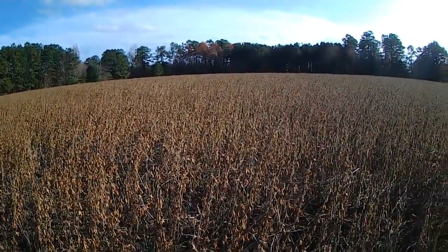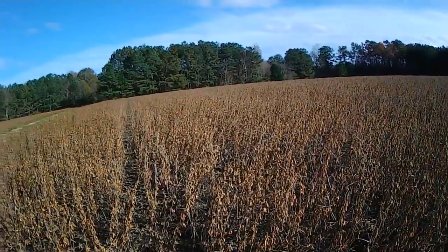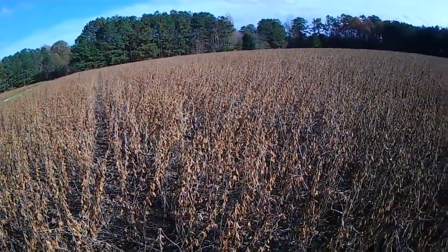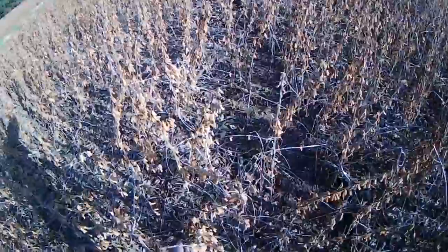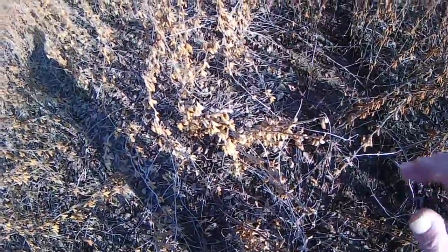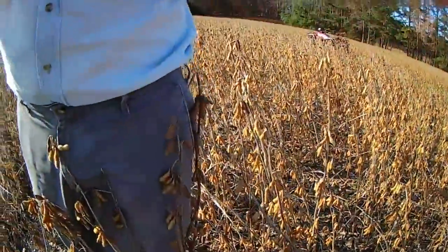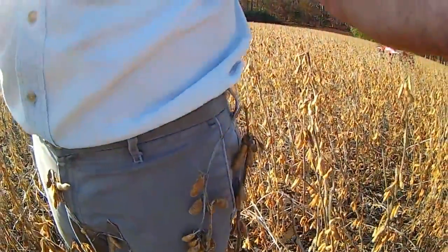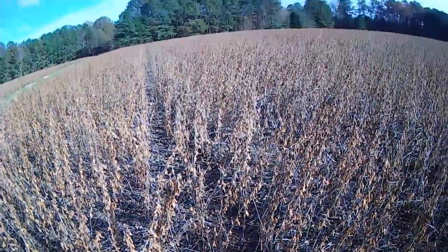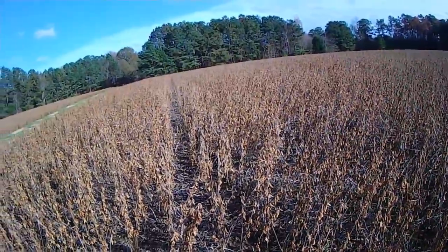I'm excited about getting in this field. The weeds being knocked down with the Liberty Link program let the beans get out here, grow, thrive, and produce. I'm standing in beans now — the tops are off of these plants, they've got beans from the ground up. This one leaning against my leg is almost waist-high on me, and that's pretty much the average across the whole field. When you've got weed competition like I had the last four years it really knocks your yields down.